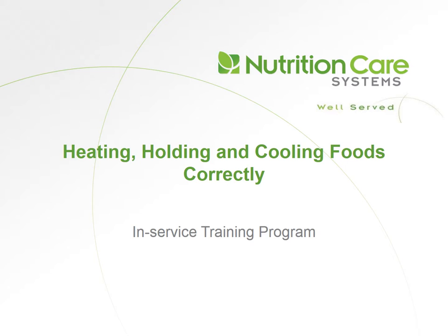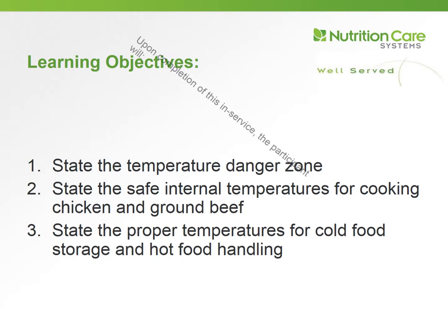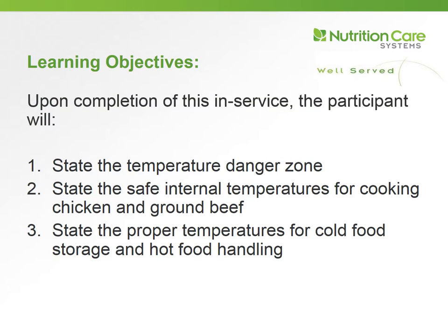This is an in-service training program presented by Nutrition Care Systems. Today's topic is heating, holding, and cooling foods correctly. Upon completing this in-service, you will be able to: number one, state the temperature danger zone; number two, state the safe internal temperature for cooking chicken and ground beef; and number three, state the proper temperature for cold food storage and hot food handling.